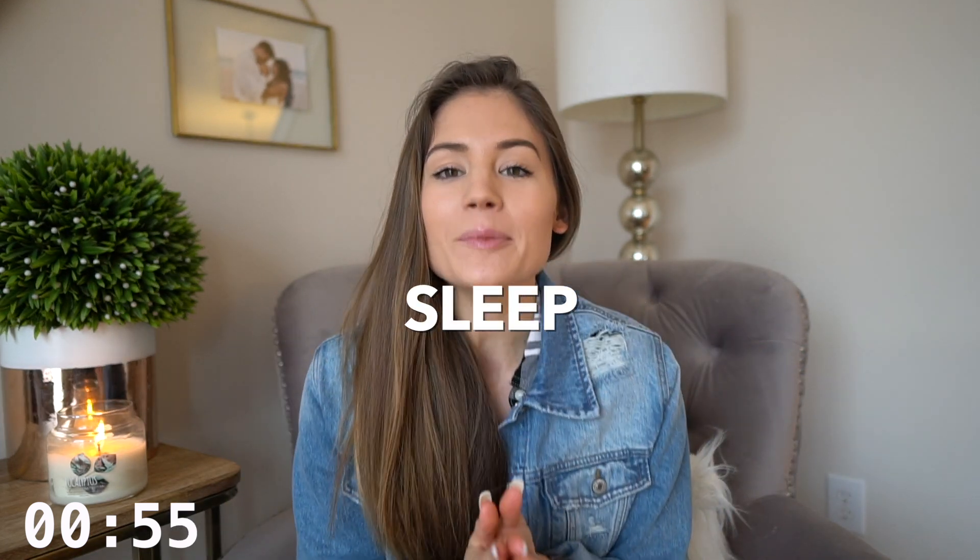Number four is sleeping. Sleep is huge and so many people struggle with their sleep schedule. If you're not sleeping, how is your body supposed to perform optimally and start burning body fat and boosting metabolism? I promise you, if you put sleep as a number one priority, your body will respond a lot better. When you're not sleeping, your body's stress is at its highest.